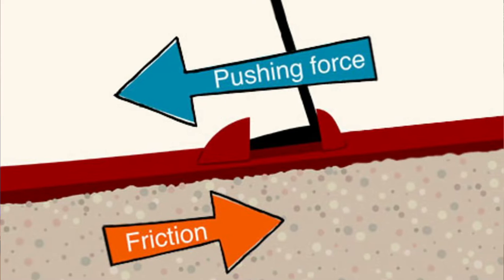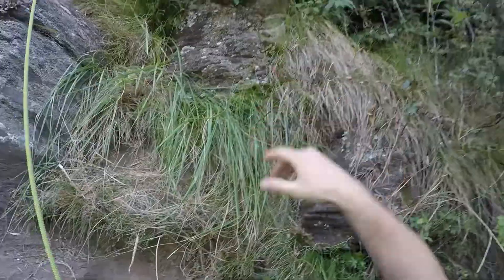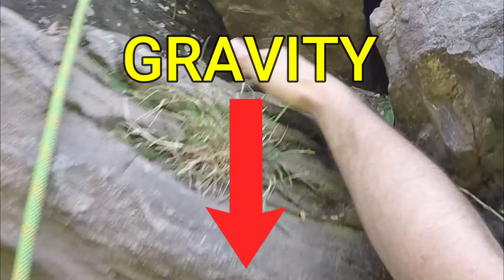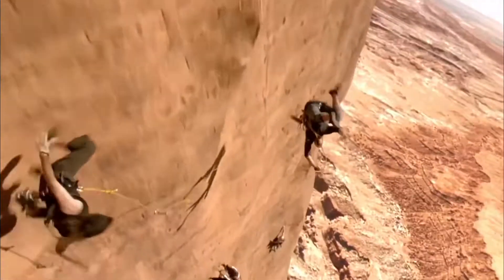Whatever direction one surface is trying to move, friction will pull in the opposite direction. For example, when I'm rock climbing the surfaces of my hands are pulling downwards thanks to gravity, but friction will be pulling upwards and preventing me from falling to my death. Wow, thanks a lot friction.